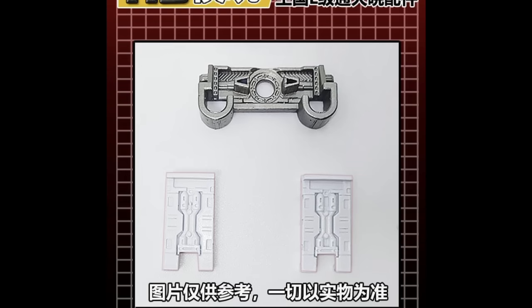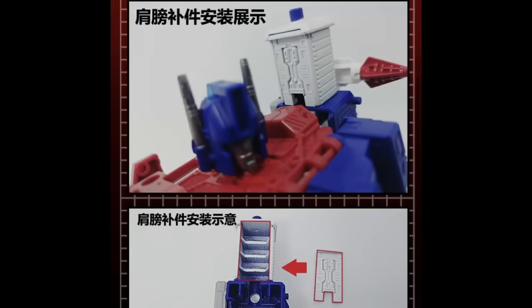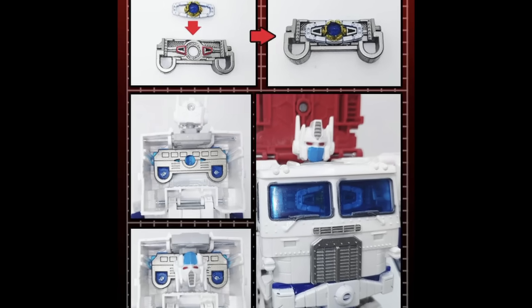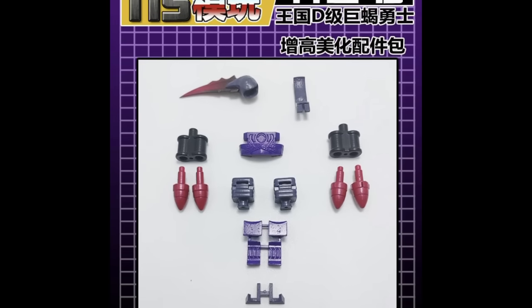A few upgrade kits coming from Utopia — the first one is for Ultra Magnus and it looks really good, filling in those side pieces that are hollowed out as always from Hasbro. It also gives you a little matrix holder for the figure inside the cab, which is a nice touch.